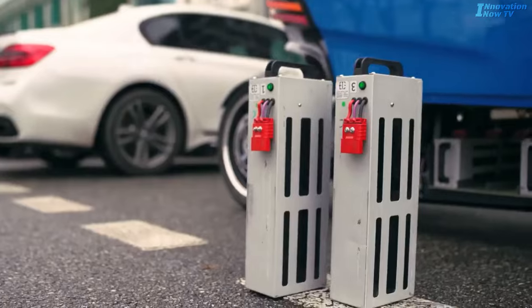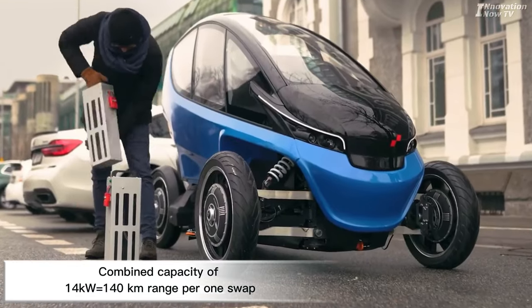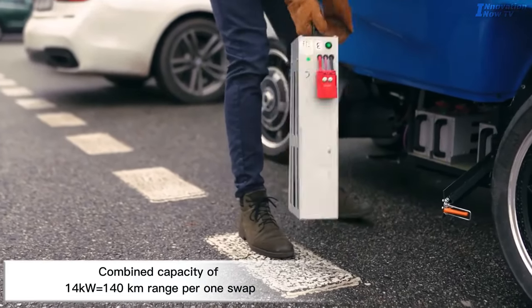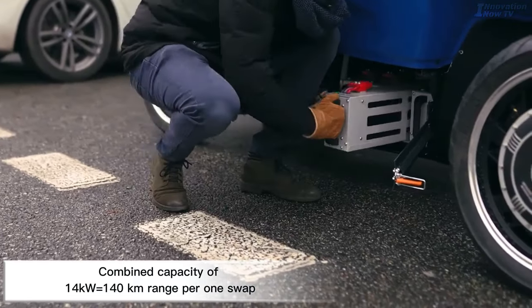Another interesting feature is the battery. The battery is replaceable, which means you can simply swap it out for a charged one when needed. That means you won't have to waste time charging your vehicle.